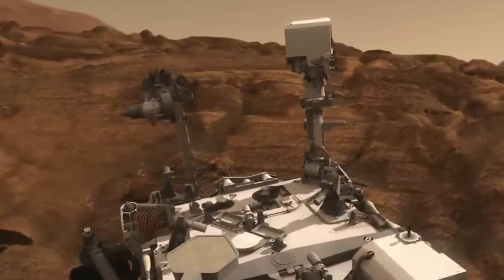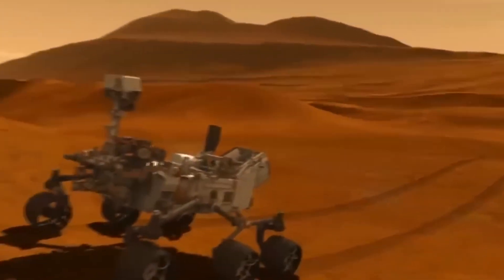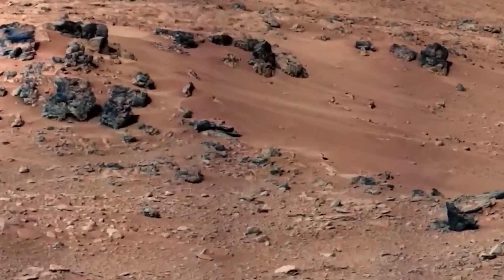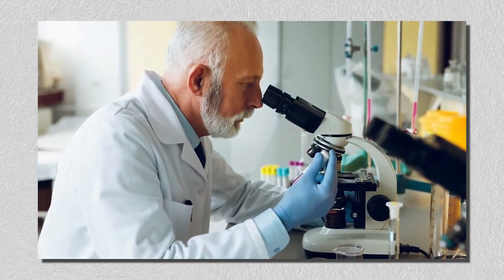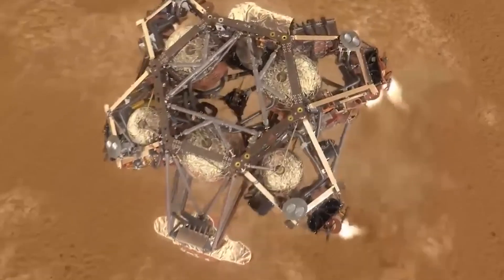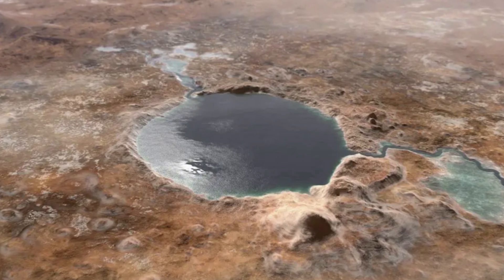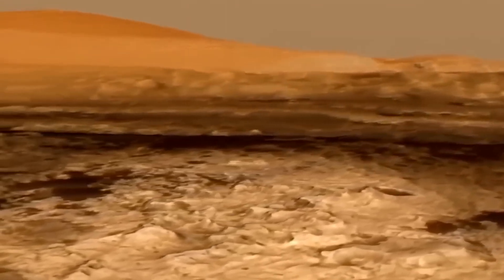Curiosity has also been helping scientists piece together Mars' geological timeline. Rocks in Gale Crater are about 4 billion years old, but Curiosity found that some rocks near Yellowknife Bay became sedimentary before being exposed to radiation. Understanding this timeline gives scientists clues about Mars' erosion, radiation levels, and how these conditions could affect any organic materials preserved in rocks. Perhaps most exciting is what Curiosity's findings reveal about Mars' watery past.